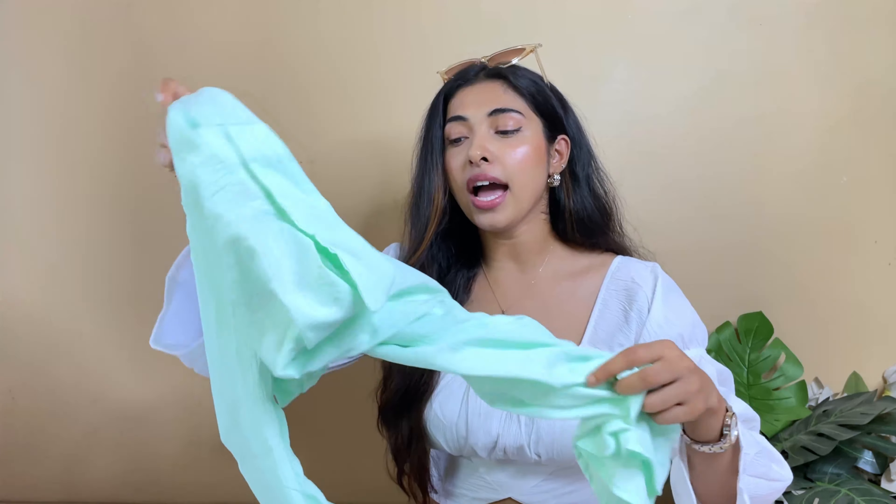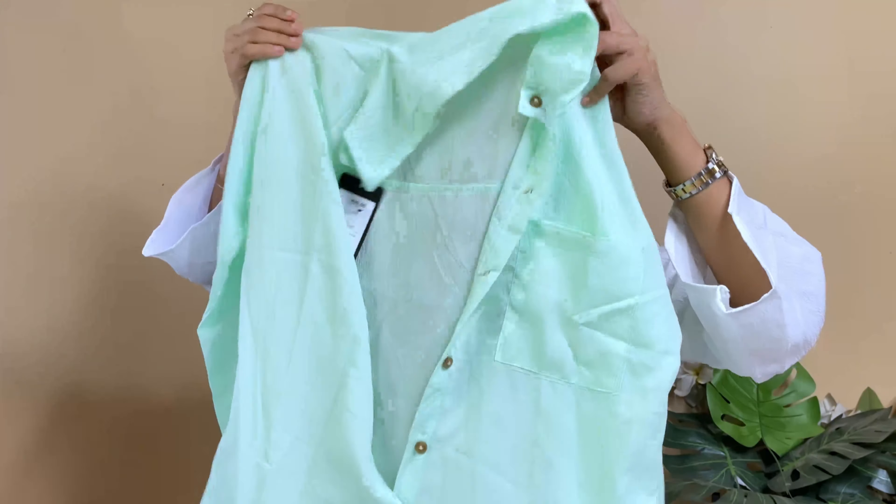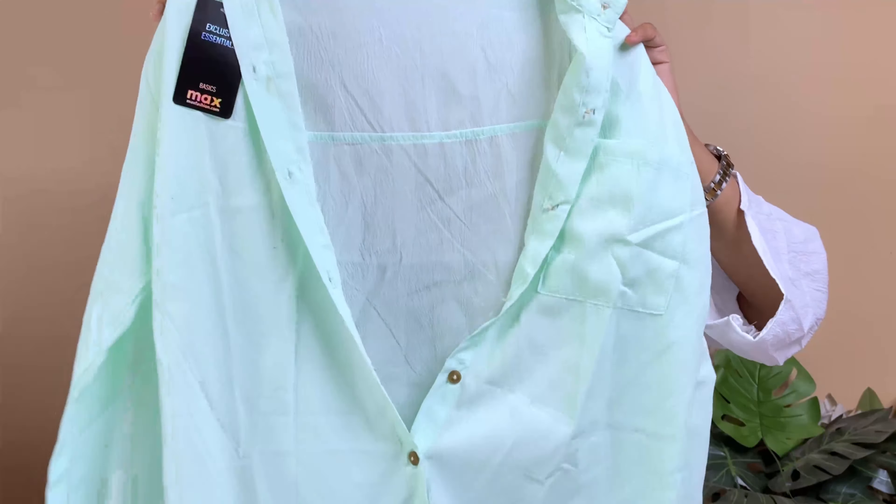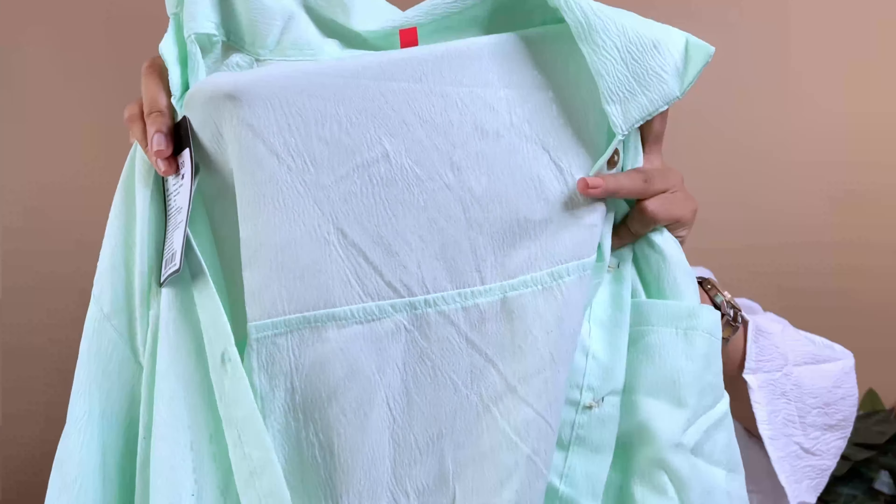Last but not least, I have a shirt. In summers, I think I should have a loose, oversized shirt — it's very comfortable. So I ordered a shirt which looked a certain way on the screen, but what I received is quite different. This is how this shirt looks: a very nice mint green, bright sort of color. The material is polyester — very nice material, not bad.